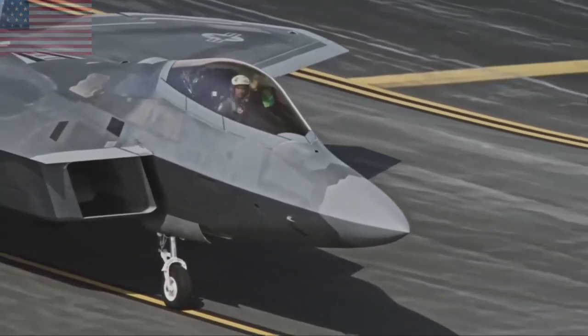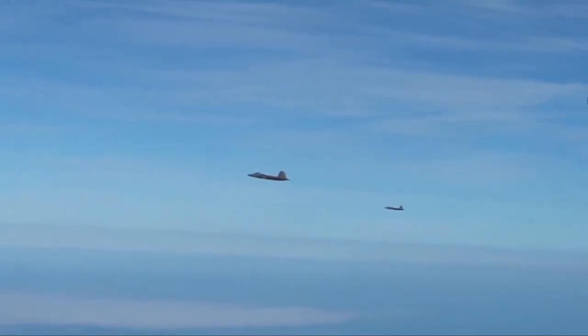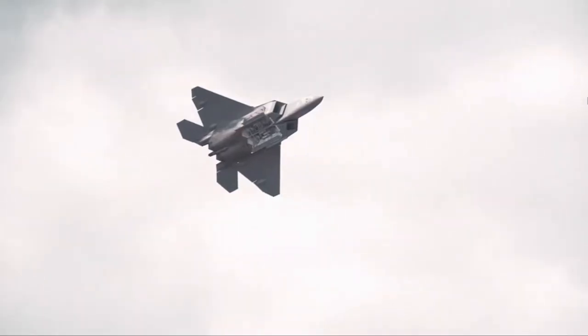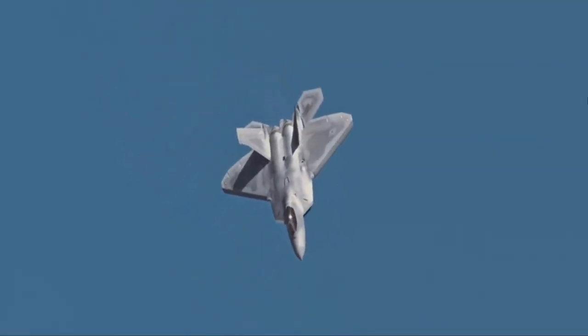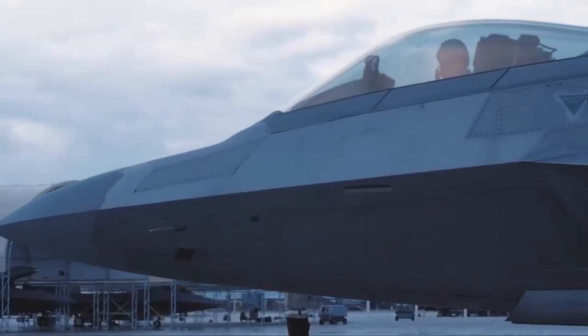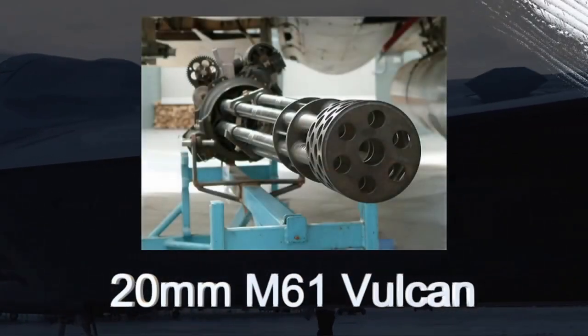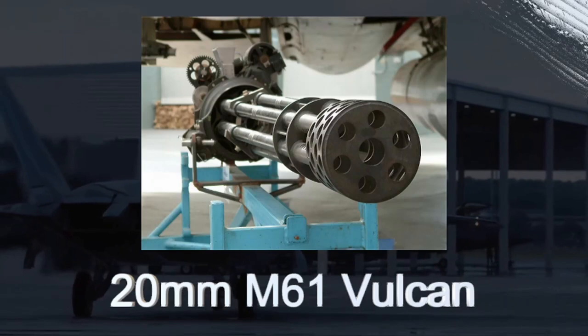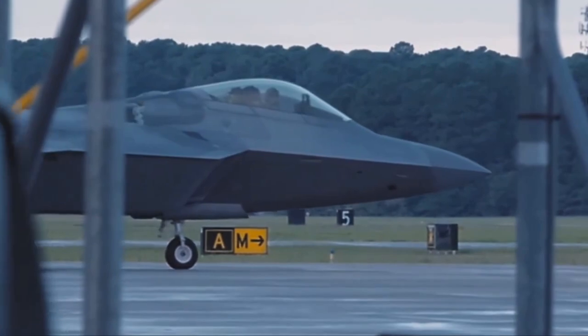The F-22 Raptor carries air-to-air missiles such as AIM-120 AMRAAMs and AIM-9X Sidewinders, air-to-ground missiles such as AGM-158 JASSM, small-diameter bombs, and guided bombs such as the GBU-32 JDAM and GBU-39 Small Diameter Bomb. It is also equipped with an internally mounted 20mm M61A2 Vulcan Gatling gun with a high rate of fire, primarily used for close-range engagements.